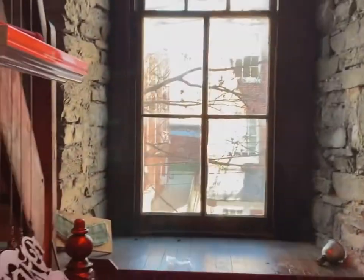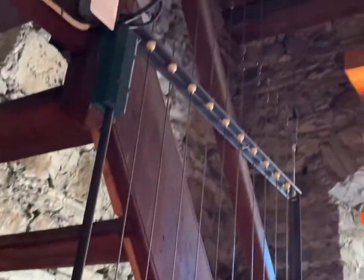We are inside the tower, the stone tower. This is the original — what is left of the original 1763 church.